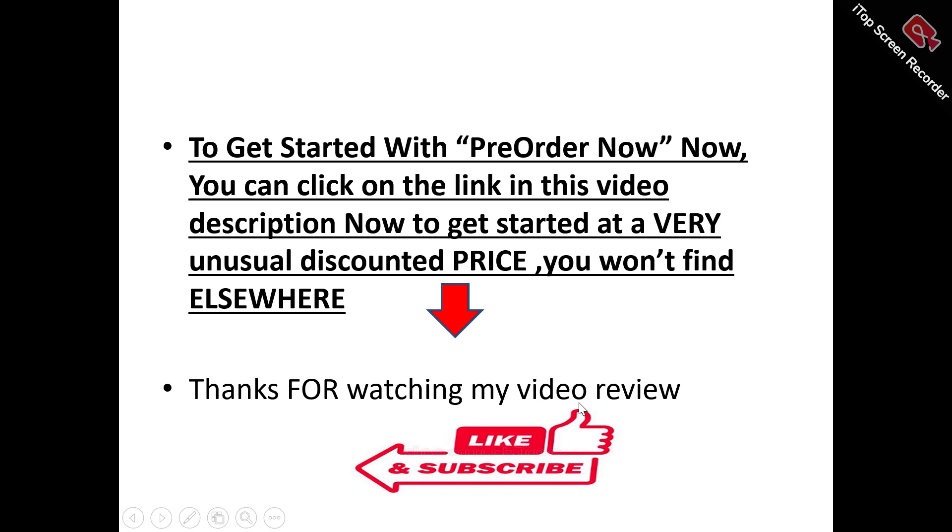Don't forget to like and subscribe to this channel. If you've got any questions or inquiries about Pre-Order Now, make use of the comment section. Thanks for watching — don't forget to like and subscribe.